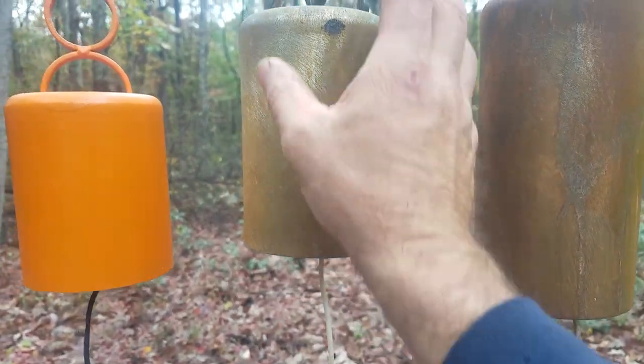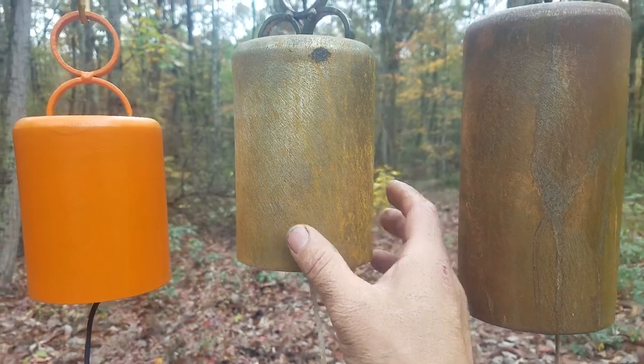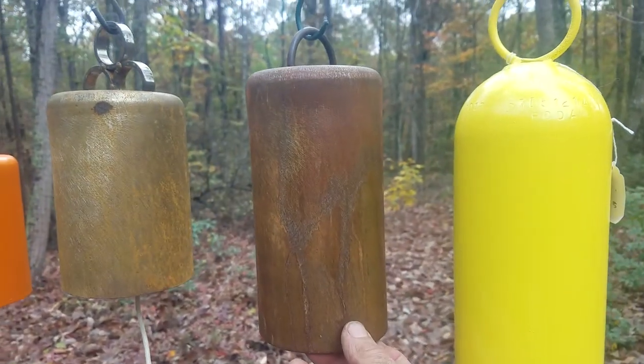This one has not been coated, so it'll get a little bit darker in color as time passes. The second rusty bell.